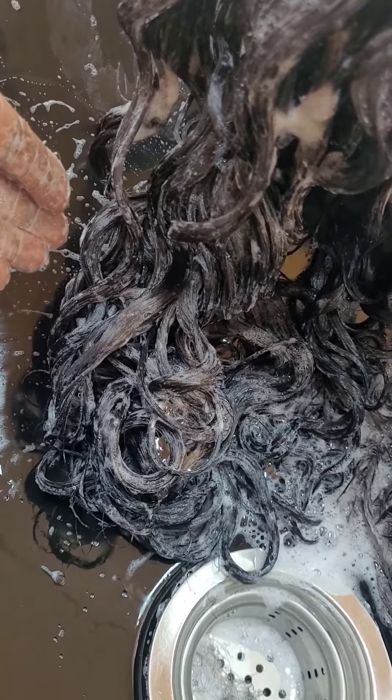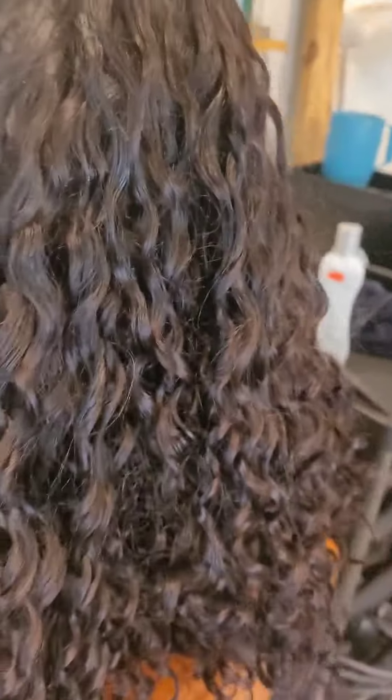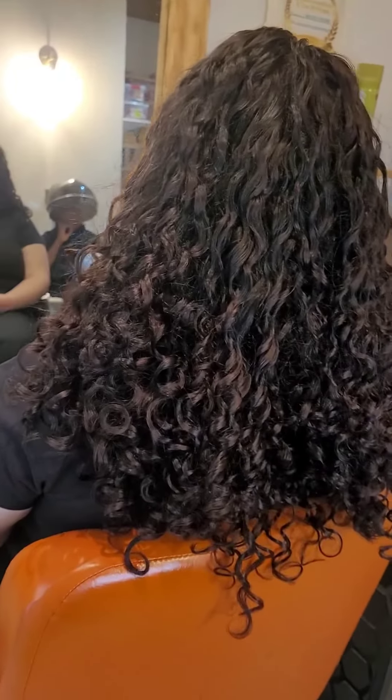I encourage you to get a porosity test — test your porosity. You may think you have a whole bunch of other problems, but really it could just be that your hair is not absorbing water. She still has a slight stretch from her ponytails, but if she keeps coming for her treatments she'll be really satisfied with her results. At least we got her curls back.